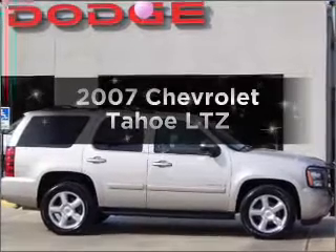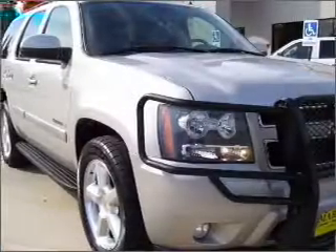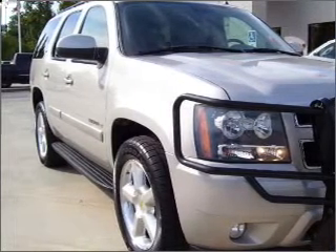Introducing the 2007 Chevrolet Tahoe. If you're looking for an automobile with great attributes, look no further. With a powerful 8-cylinder engine connected to a smooth shifting automatic transmission.